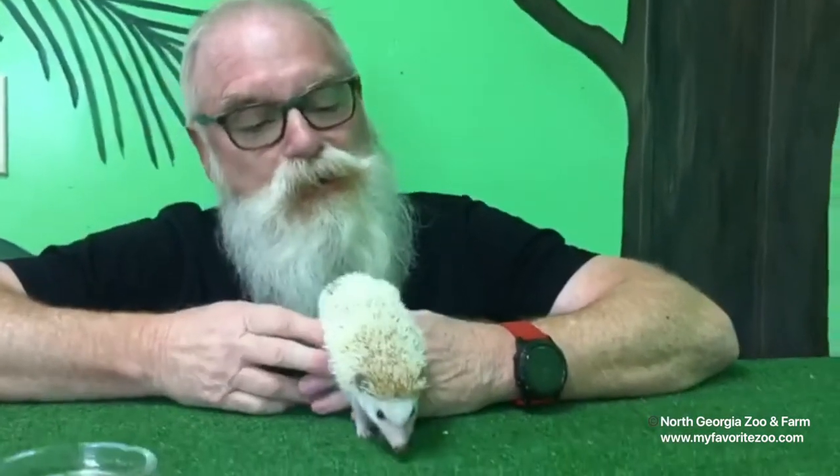Good afternoon. I'm Jeff, and I want to welcome you to Wildlife Wonders at One here at the North Georgia Zoo.